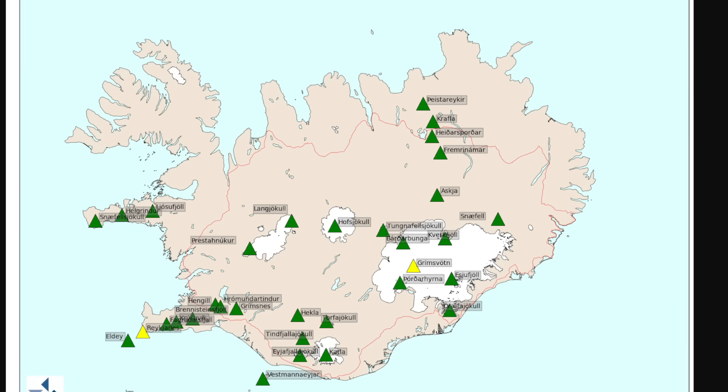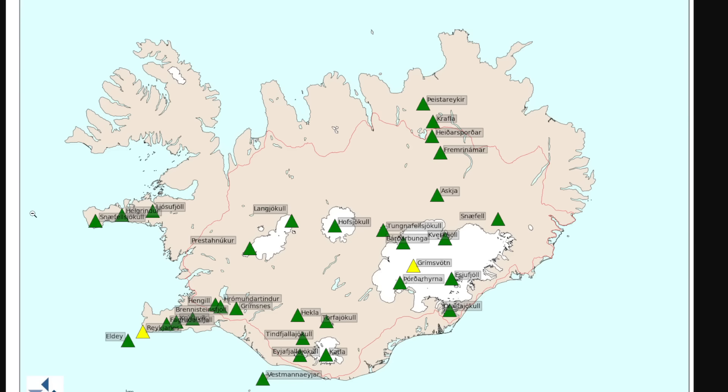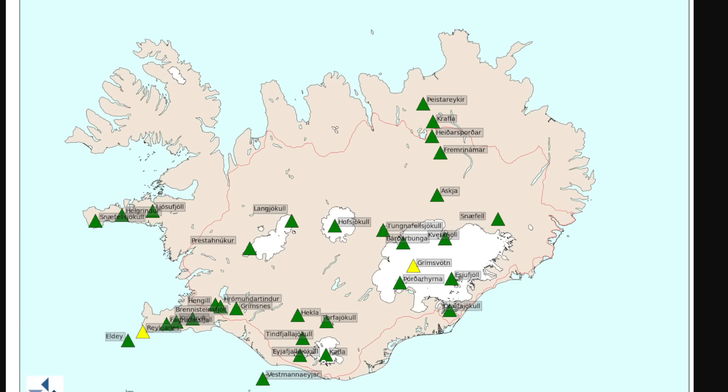Grímsvötn has been upgraded to a yellow color code, and it's expected to erupt — people have been waiting for this for years. Looking at all the volcanoes in Iceland, especially those under Vatnajökull, those beneath glaciers have the highest probability of producing large ash emissions when they erupt. We have Askja, Grímsvötn, Katla, and Hekla — all ones that people in Iceland say are going to erupt soon. And then of course the Reykjanes Peninsula, which is expected to be ongoing for perhaps hundreds of years.